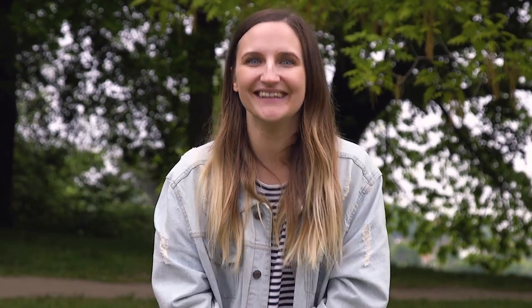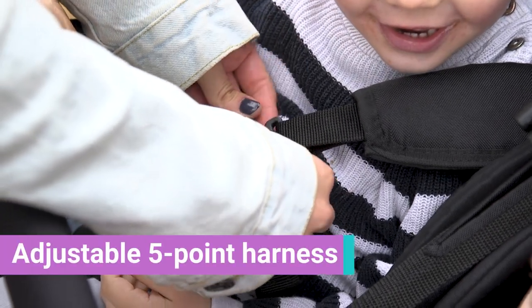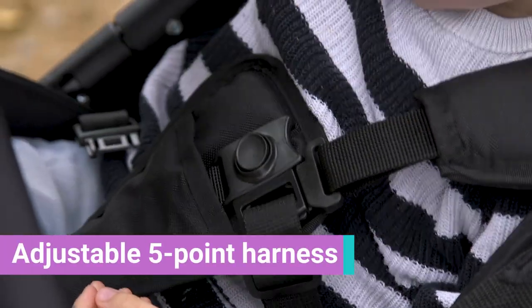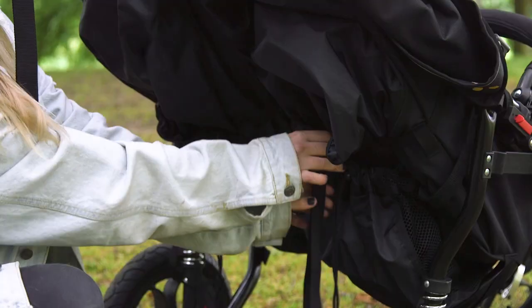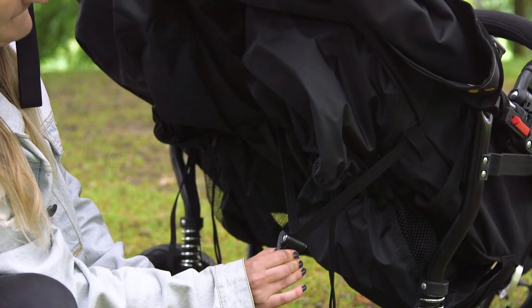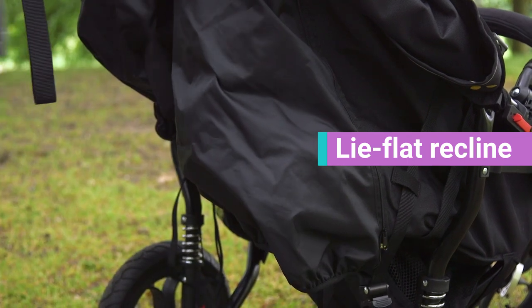The seats are a great feature of this pram. They are roomy, padded, and also machine washable — because children are gross. Each seat comes with an adjustable five-point harness, which means the pram grows as your child does. It's super easy to clip and unclip, and it also comes with a padded bumper bar for added security. Each seat is reclinable and it also comes with a lie-flat recline, which is great for newborns or napping toddlers.